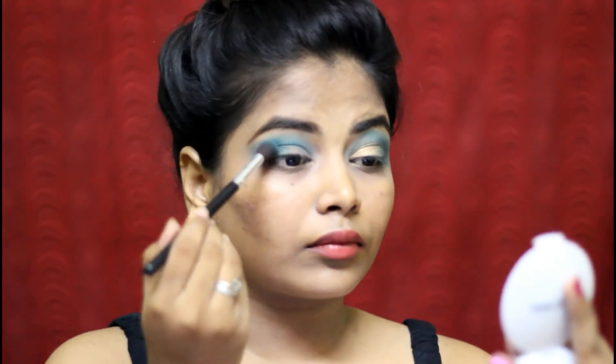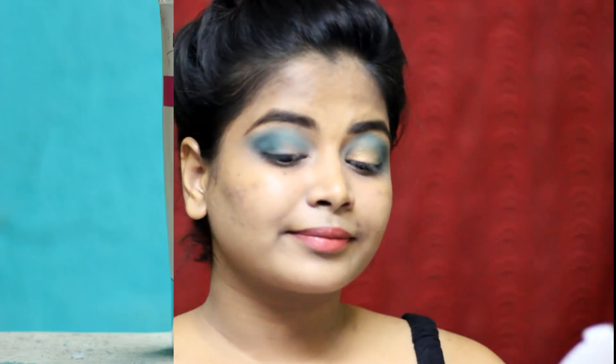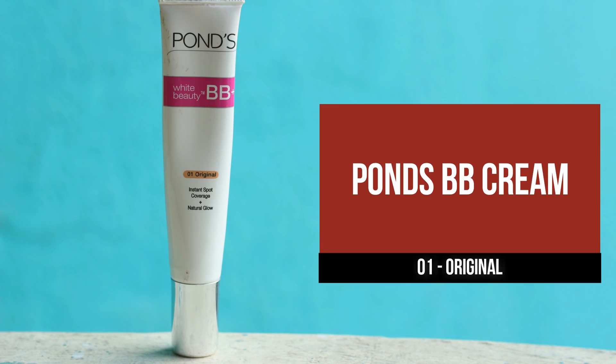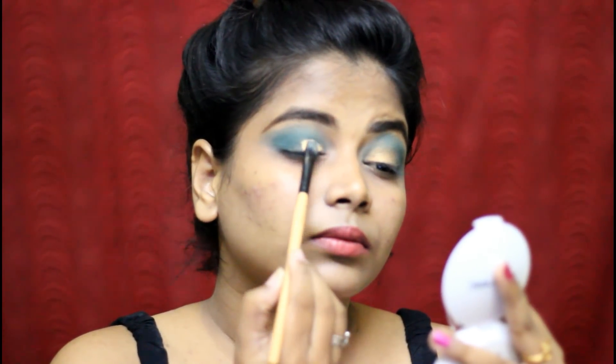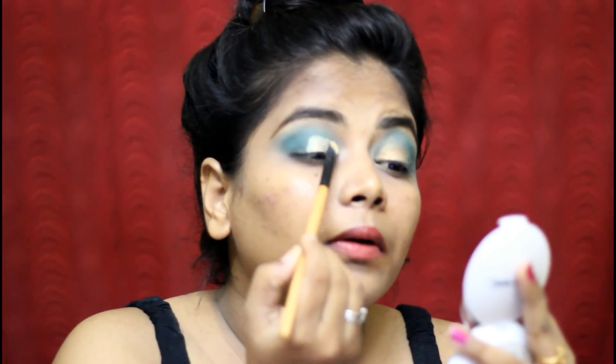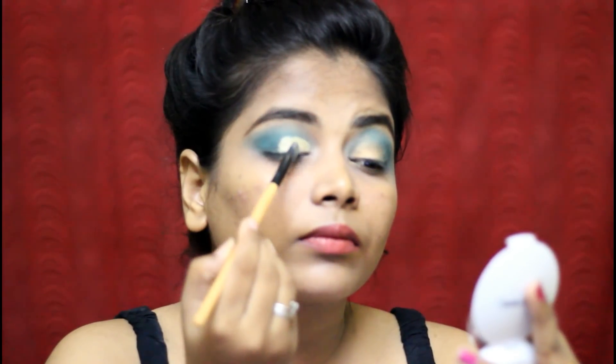With a small eyeshadow brush, I am blending using a half crease technique. Tip number 3: you have to give love to your next level. You have to give love to your father's life and your wife.